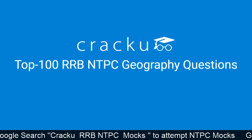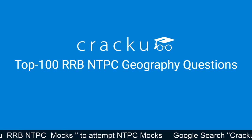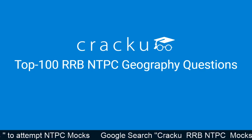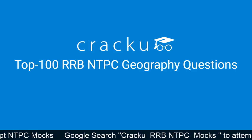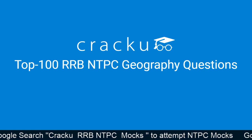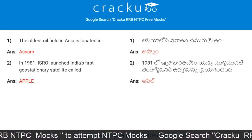Hi friends, welcome to the Crack RRB SSC Banking Exam channel. Today we are going to discuss RRB NTPC geography questions. This video is very useful for people who are preparing for RRB NTPC. For more videos, please subscribe to our channel and press the bell icon to get daily notifications.